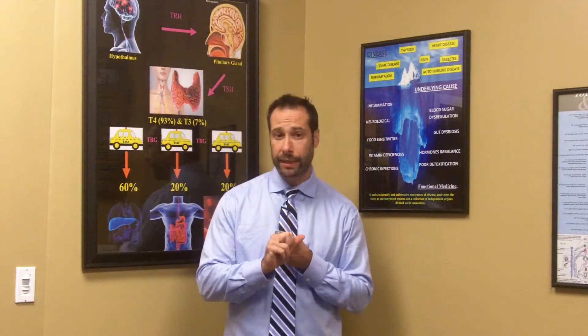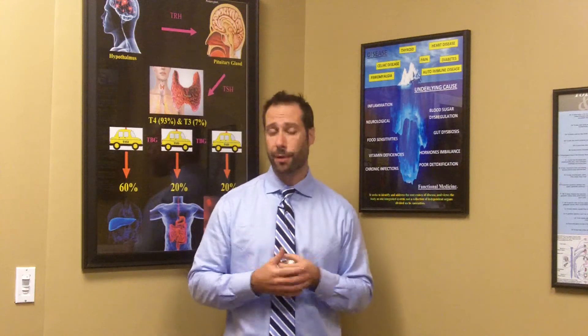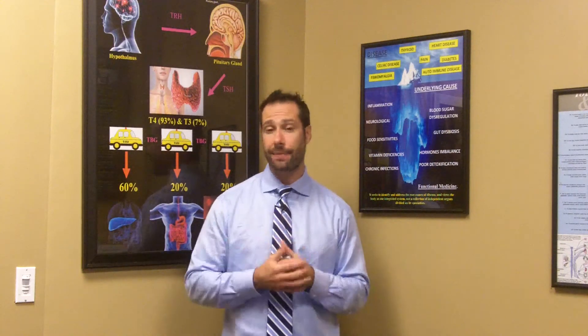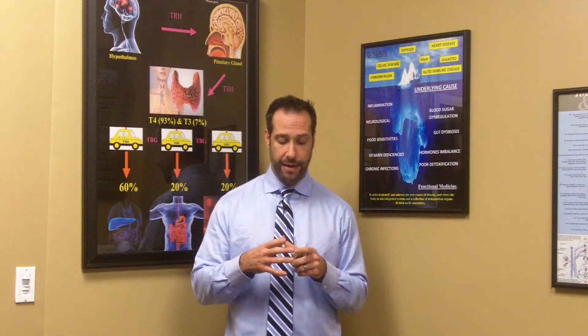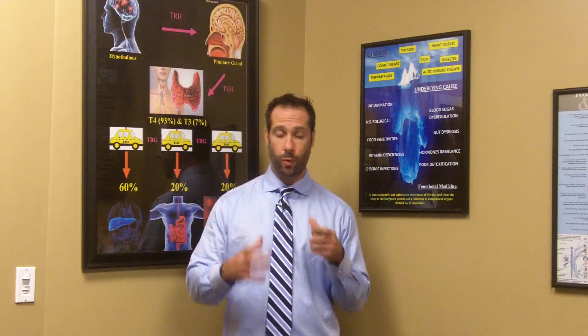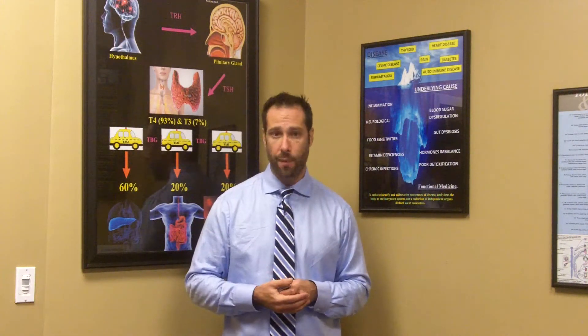The last supplement I believe is very helpful for supporting the methylation process is a good multi-mineral containing zinc, copper, and other trace minerals that are crucial because they act as enzyme catalysts. Without these minerals and enzymes, we can't make all the different processes happen in our body. So I always recommend that people take a trace mineral supplement as well.